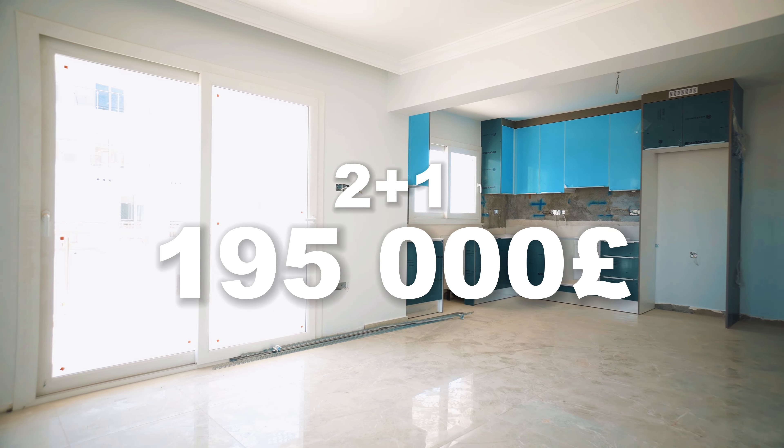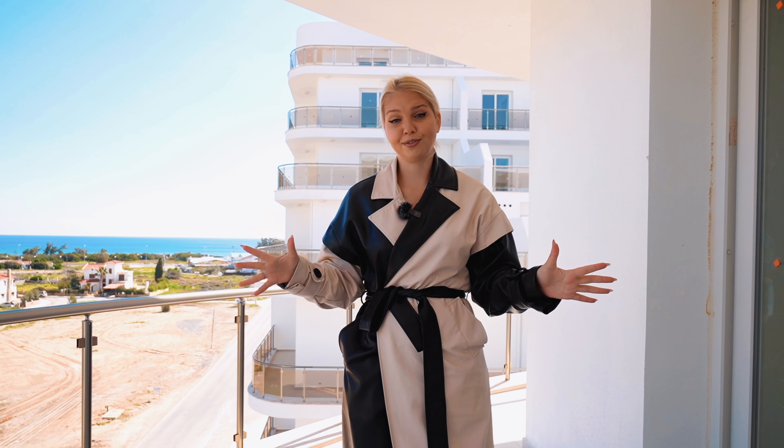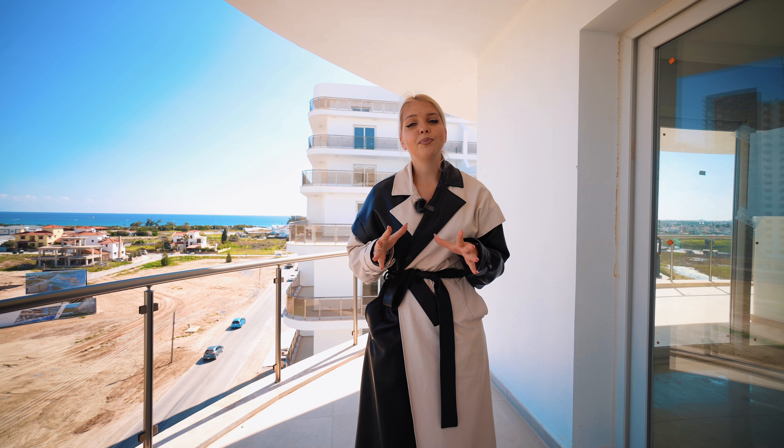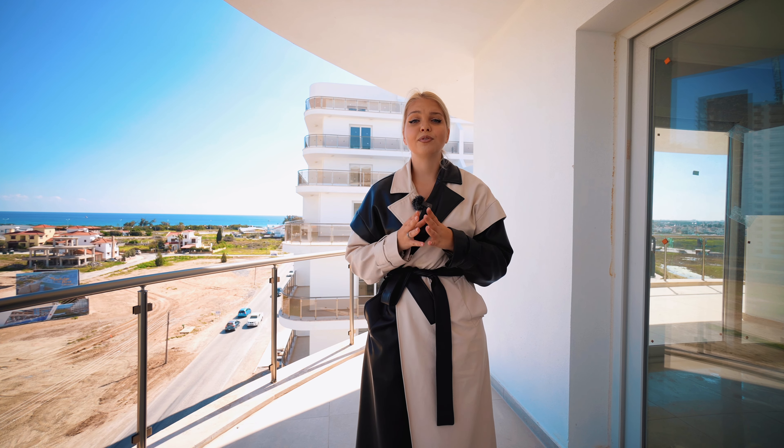The price for this 2 plus 1 apartment with beautiful views is 195,000 pounds. I want to mention that it is really exclusive because the building company doesn't have such variants. So be in a hurry — if you like this apartment, you just need to message us on WhatsApp. The link is under the video.